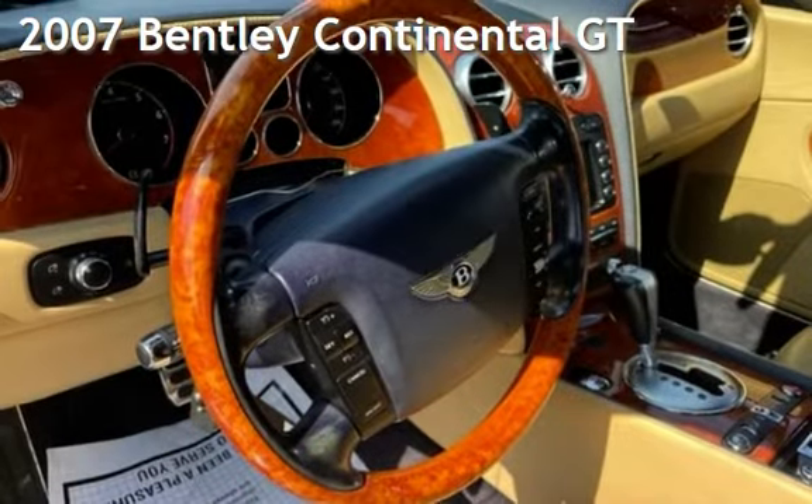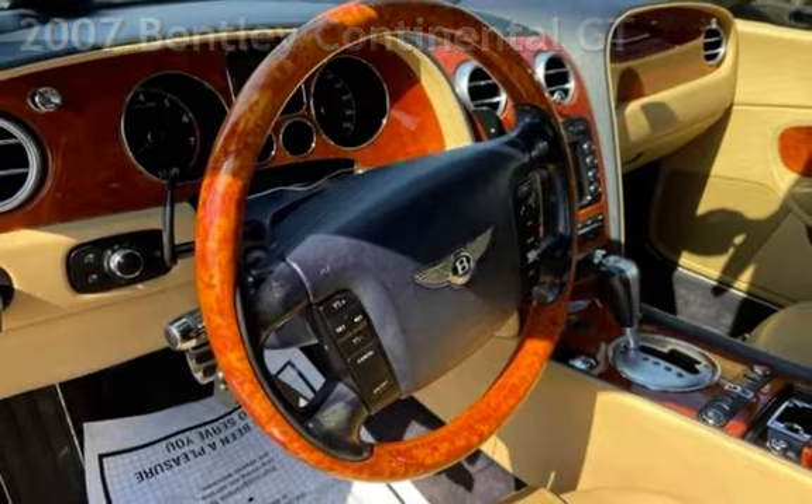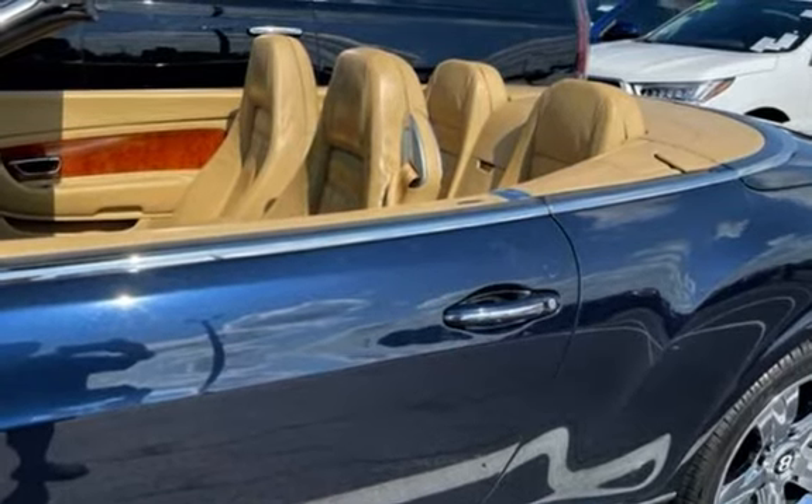Presenting a pre-owned 2007 Bentley Continental GT. This two-door convertible has a 12-cylinder, 6.0-liter engine, with all-wheel drive, and an automatic transmission.